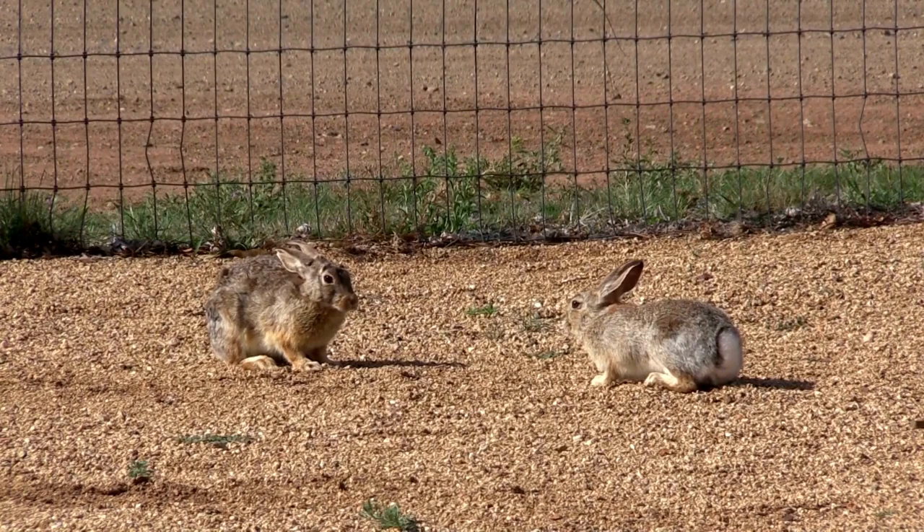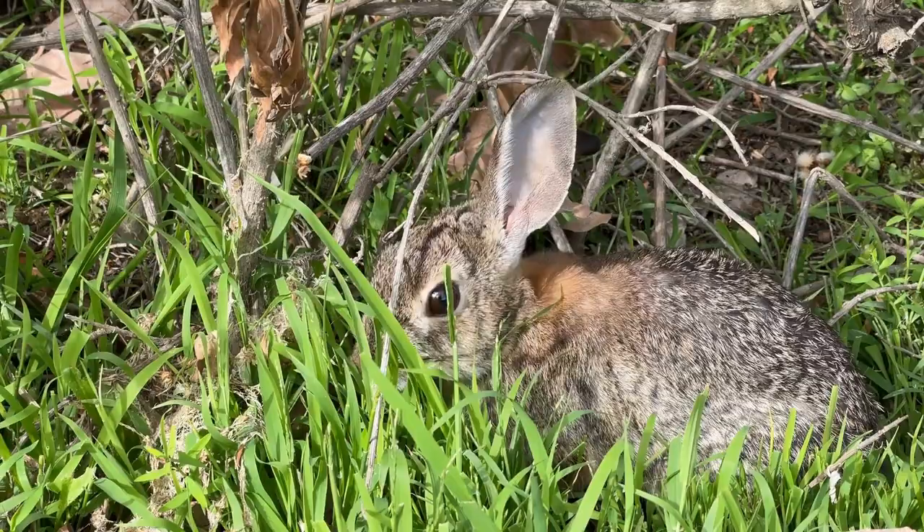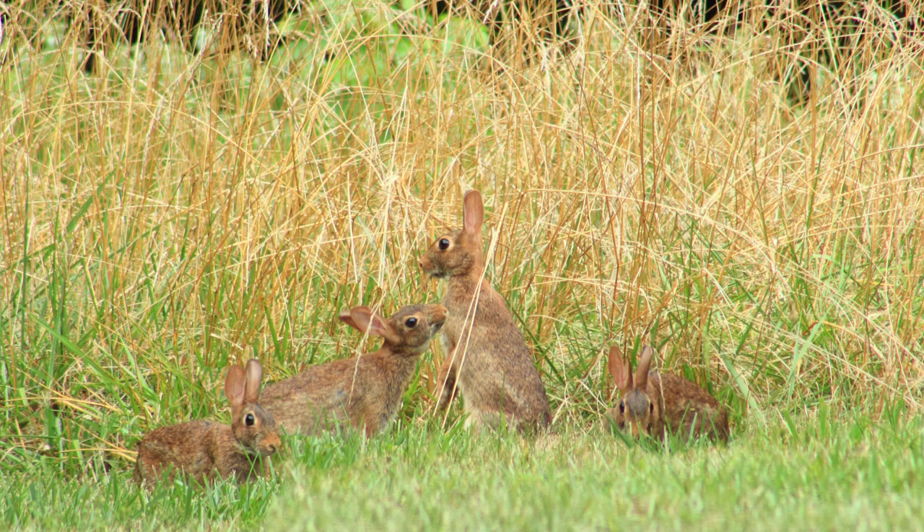Both rabbits and hares may play fight, chase each other, or be aggressive during mating season. Rabbits tend to live in brush and woodland areas, like this desert cottontail. Swamp and marsh rabbits live in wetland areas and can actually swim quite well.